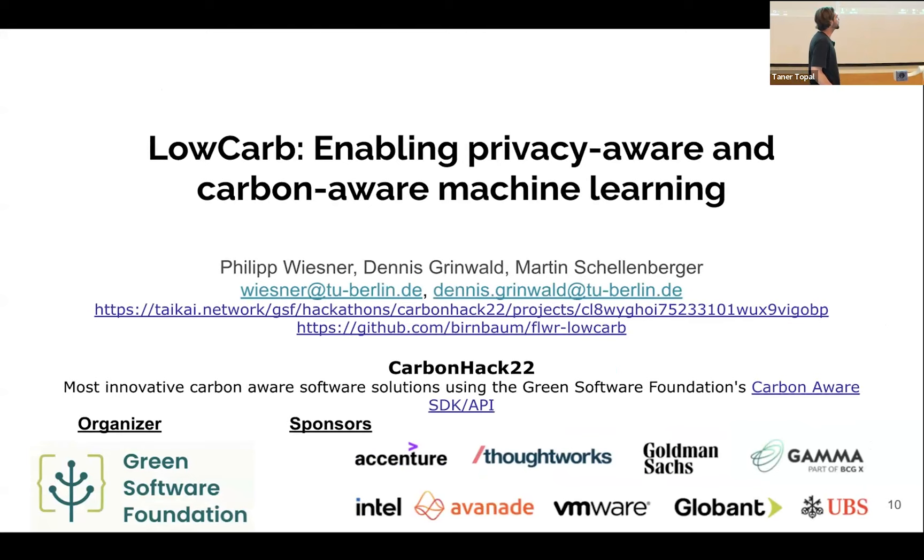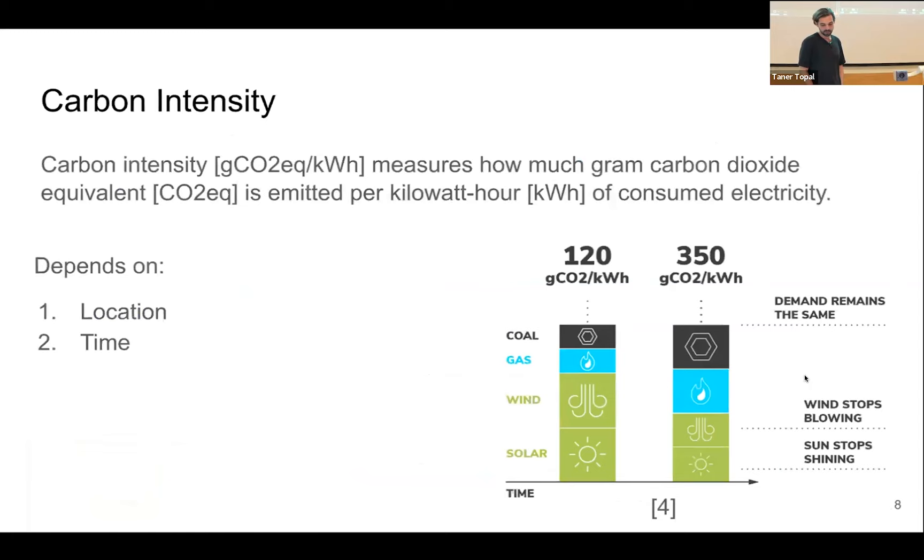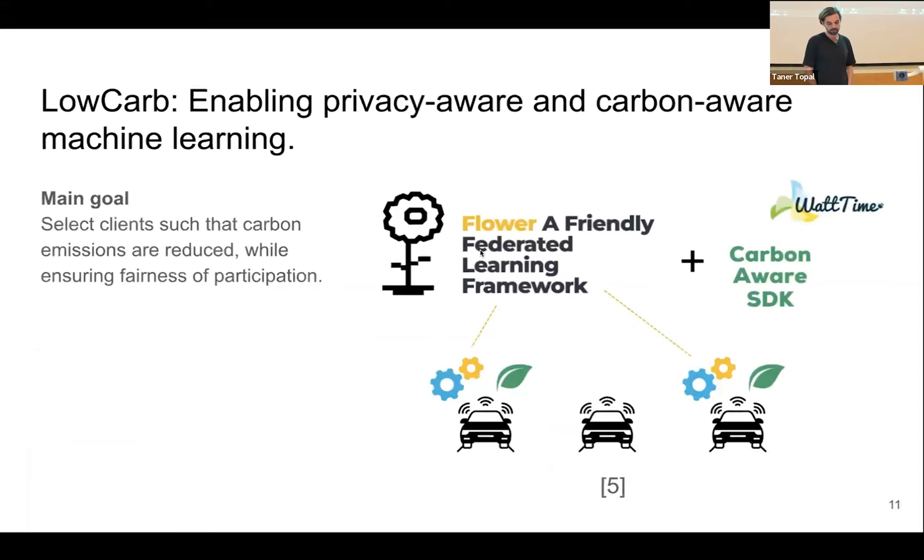The carbon aware SDK gives us carbon intensity values given a location and time — for historical moments as well as forecasts. Our solution Low Carb has the main goal of selecting clients such that carbon emissions are reduced, while also ensuring fairness in participation. We developed and integrated our method within the FLOWER framework by implementing a new client manager that uses information from the carbon aware SDK to select clients that currently have the best access to clean energy.